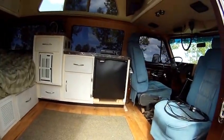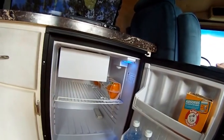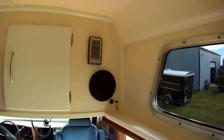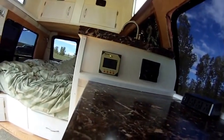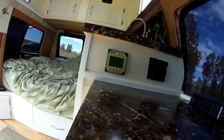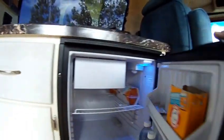Truck fridge installed. It says it's 29 degrees Fahrenheit in there — I don't know if that's good or not. When it runs it pulls about 2.1 amps, and even running all night I got 12.8 volts on the battery. I could probably turn that down.